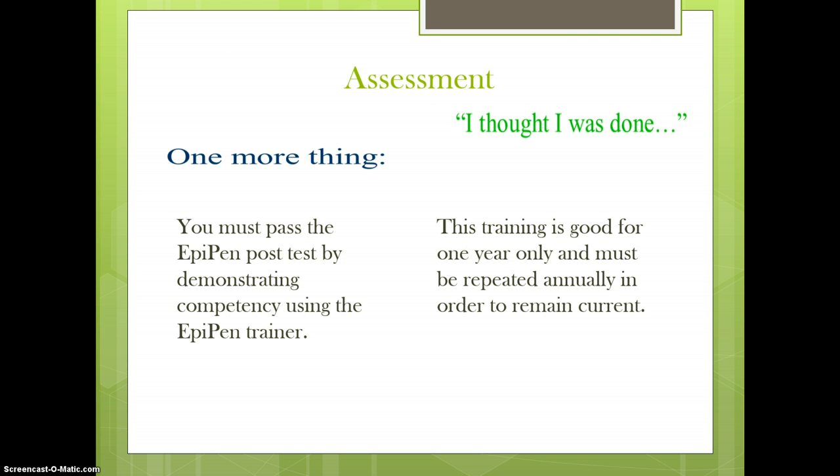Professional development and training for school personnel is needed to support students with life-threatening food allergies and respond to an emergency. It is important to also include training for others working with students who have food allergies, like substitute teachers and volunteers. Beyond education, additional skill instruction and practice will be needed for those specifically assigned to administer epinephrine or who are likely to be present during an allergic reaction.